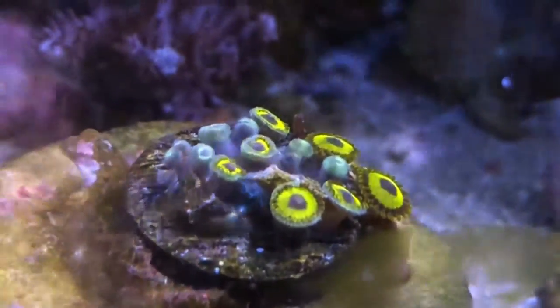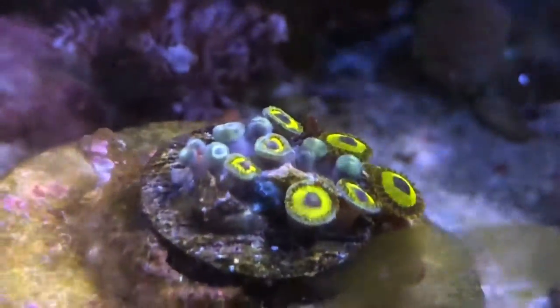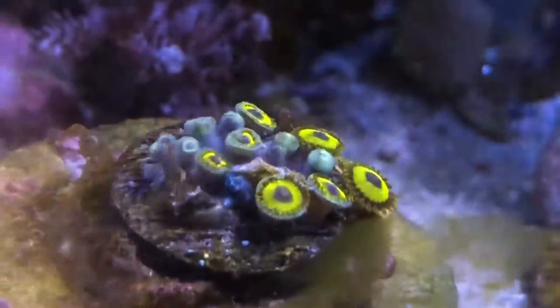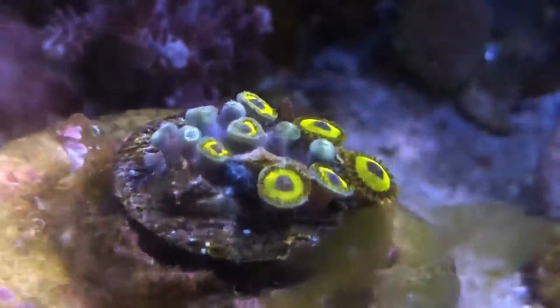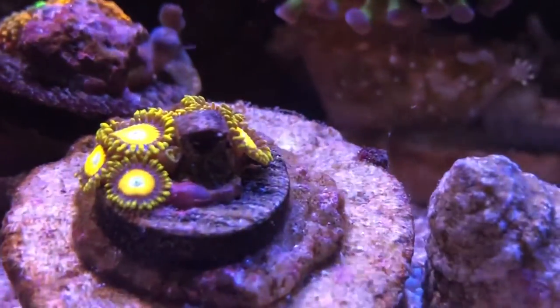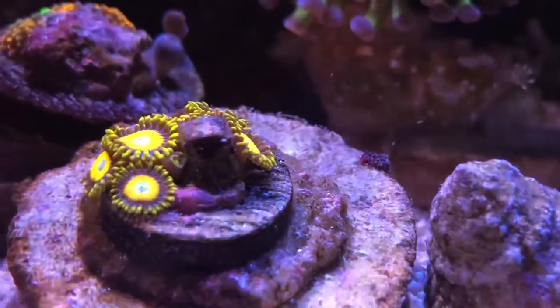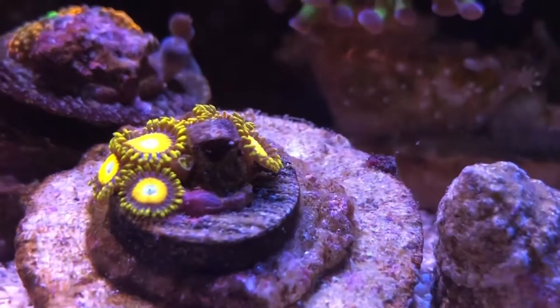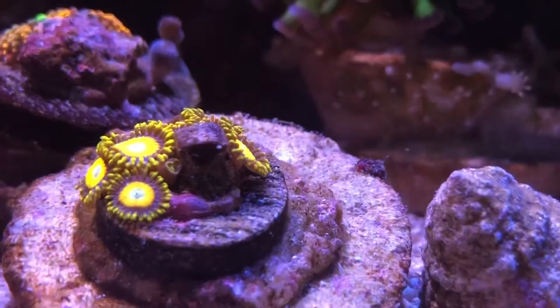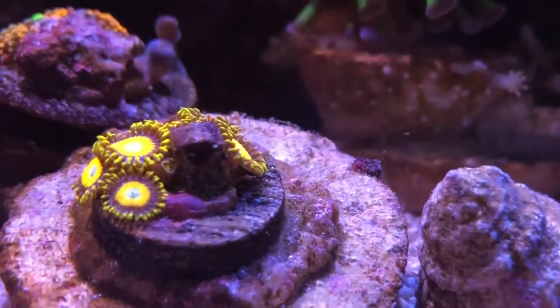For the next week or so, at least the next 10 days, I'll be focusing on Zoas. There's this group of Zoas here, and then we have these up front. Right now they're on frag plugs, and I need to figure out where I'm going to place them in the tank so they can thrive a little bit more.